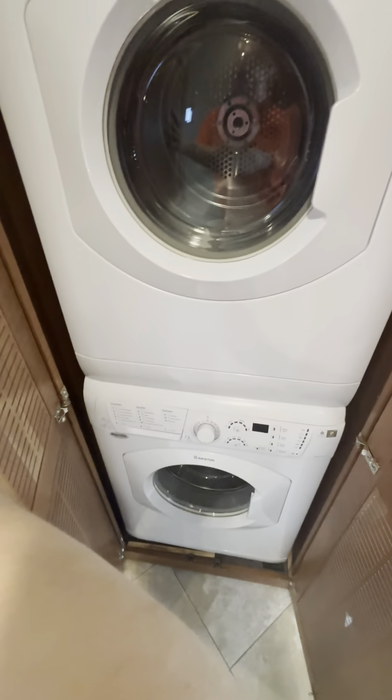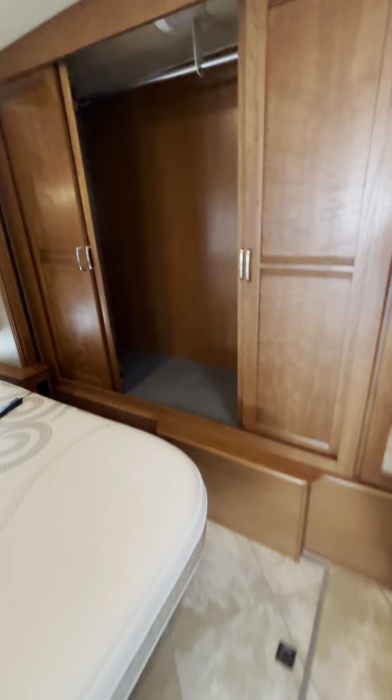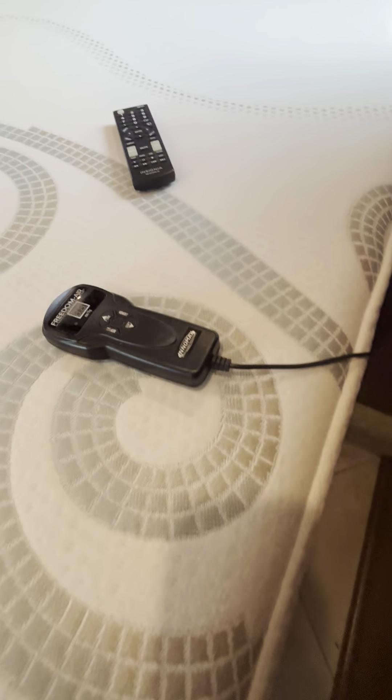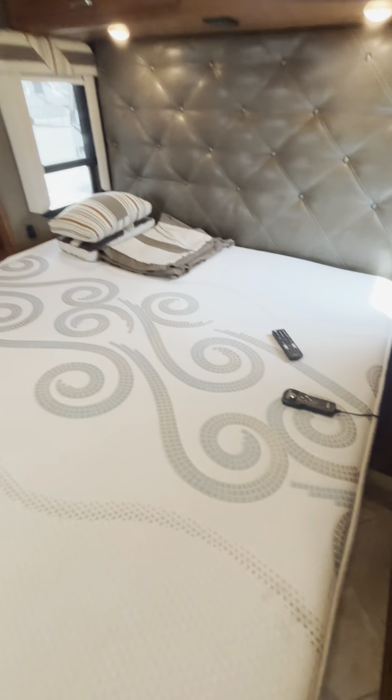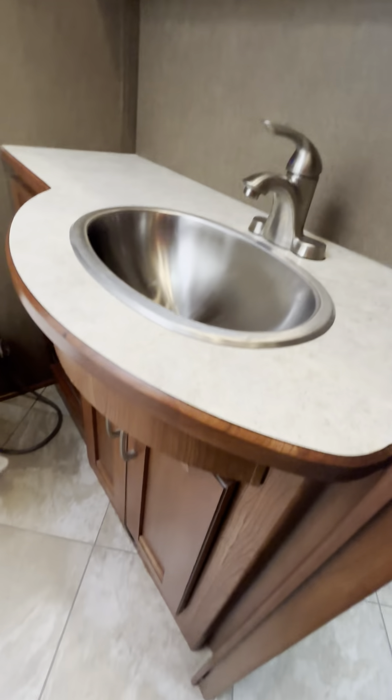Ice maker. Washer/dryer. Lots of room in the bedroom. TV. Nice storage. Nice big closet. Nice mattress. And we got a skylight, a Max Air fan, and some cabinets and storage underneath.